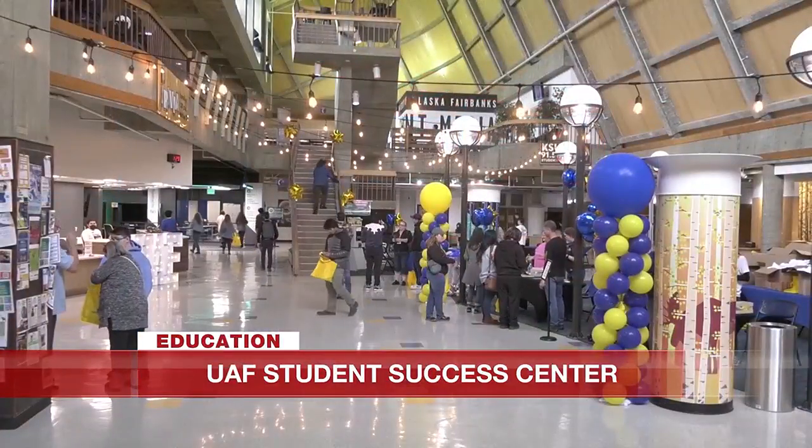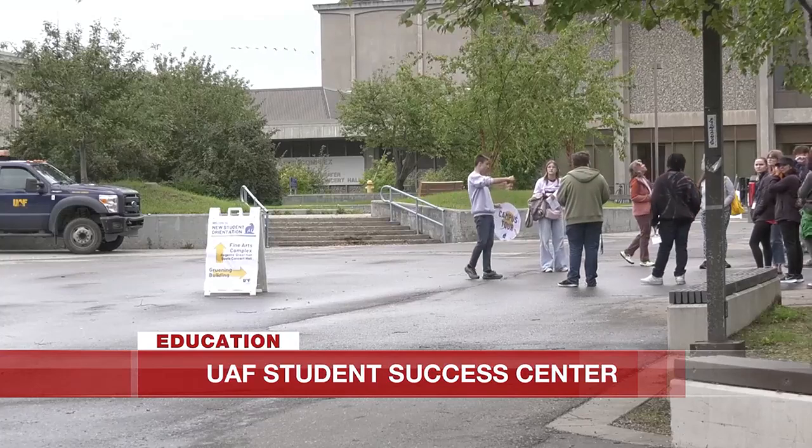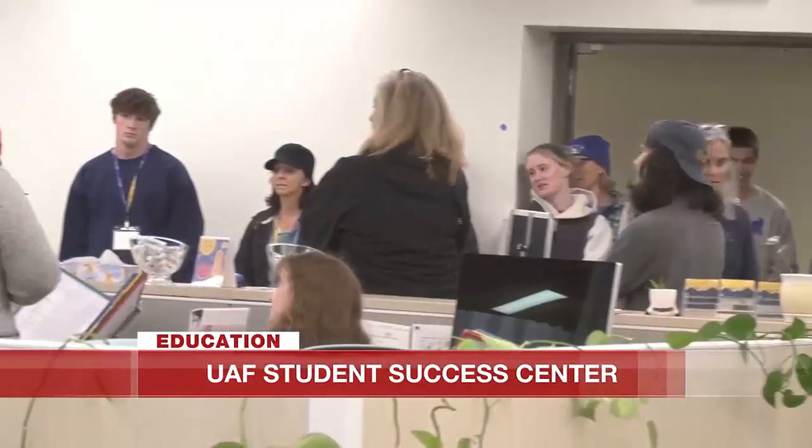As families, friends, and freshmen took tours of the campus, they were also able to stop by a new space set apart from the dorms. While a stop at the Wood Center was a must for incoming students, the Elmer E. Rasmussen Library was another highlight of the tour. This location also saw construction last year, but it wasn't a renovation of bookshelves. Now the sixth floor of the library is the Student Success Center. It's been under construction for about 15 or 16 months and under planning for about four years. We're so excited. It converted the entire sixth floor of the Rasmussen Library here on campus to be a very large Student Success Center.